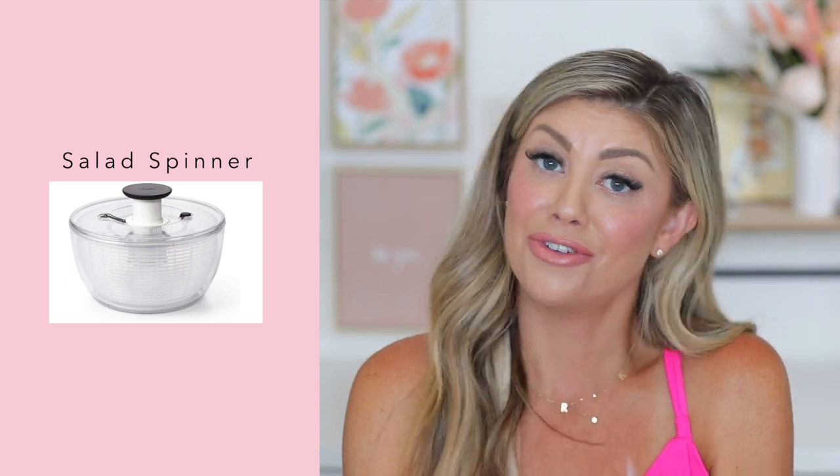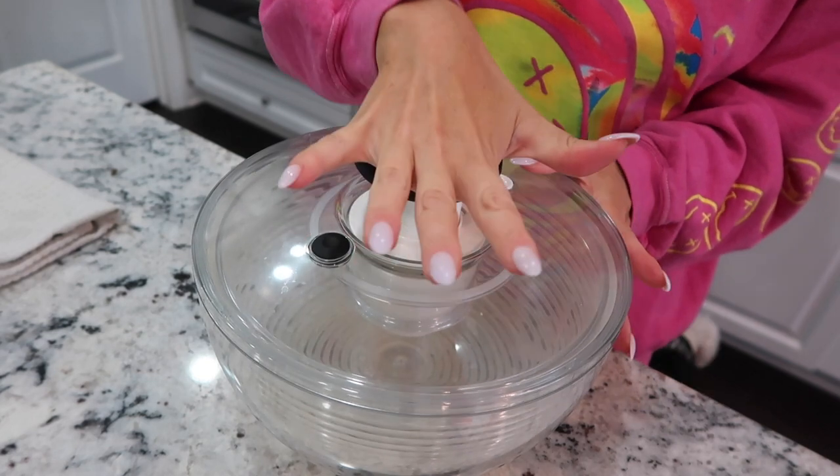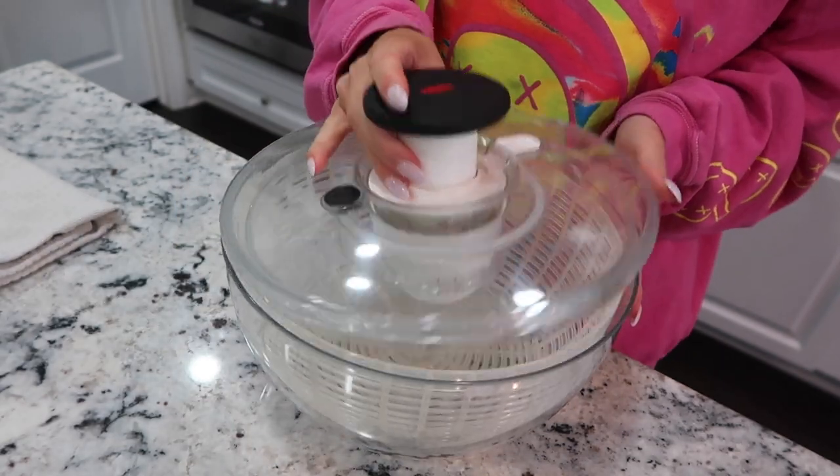This next product you've probably seen all over TikTok — the salad spinner. I actually got this as a wedding gift from a friend. I now use it for a different reason: drying fruits. As I said, I'm always prepping and washing fruits, so I put the fruit inside the salad spinner just like in those TikTok videos, spin it around, and it dries everything off. It's awesome and very efficient. You can use it for salads too, to dry lettuces, but ever since I saw those TikToks I've been using it primarily for fruits.